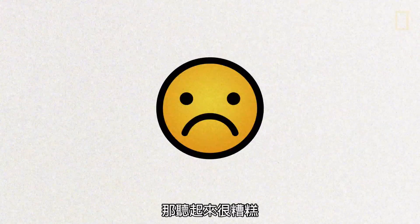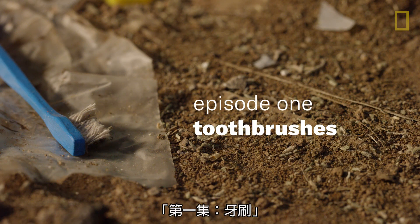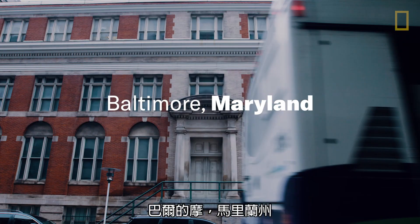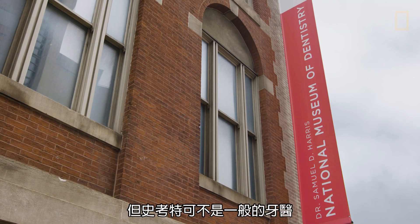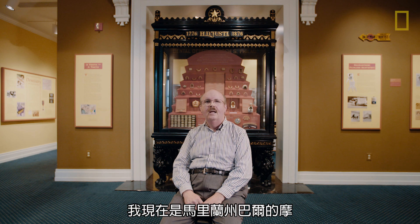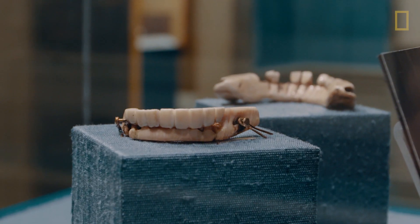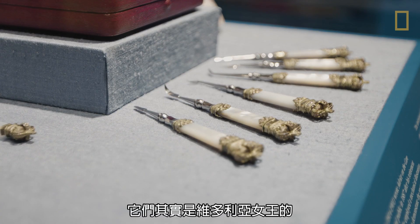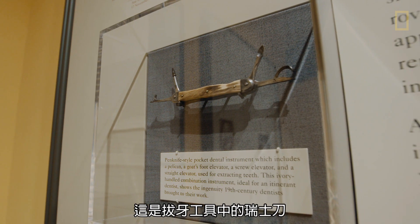That sounds bad, but we might be able to change that. Let's go meet a dentist. I'm Dr. Scott Swank, dentist — I've been practicing for 30 years. But Scott isn't just any dentist. I'm currently the curator at the National Museum of Dentistry in Baltimore, Maryland. This is George Washington's lower denture. These are dental scalers fit for a queen — they were actually owned by Queen Victoria. This is the Swiss army knife of tooth extraction devices.